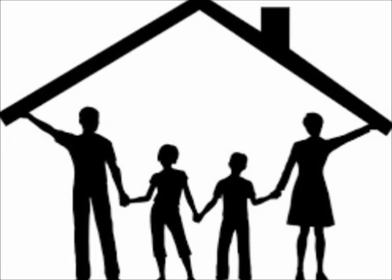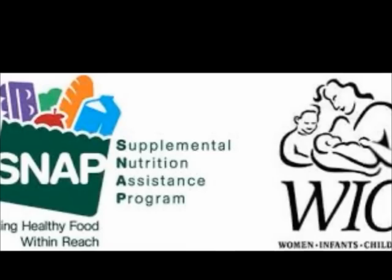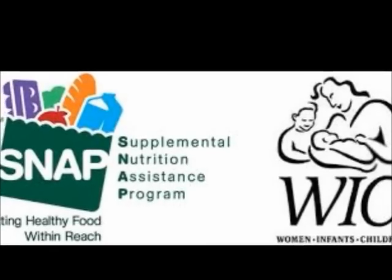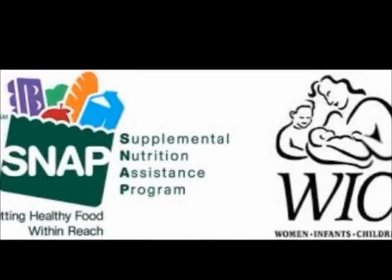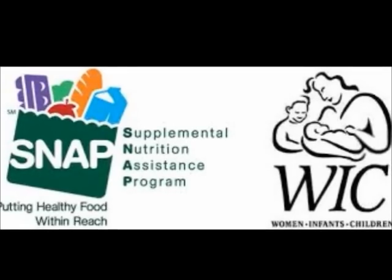Another item to be aware of on the FAFSA is the question that asks you about household size. It's incredibly important that you only count yourself plus the number of people you are financially supporting at least 50%. In order to claim children and/or dependents on your FAFSA, you will need to be able to prove that you're able to support them financially. For example, we may need a current paycheck stub as well as a copy of any public assistance you receive for yourself and your dependents. Please be very cautious when determining whether or not you are able to claim children and/or dependents on the FAFSA.